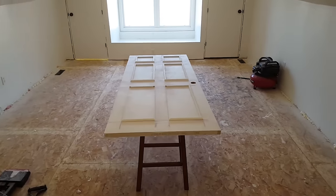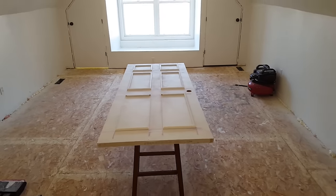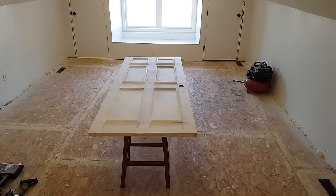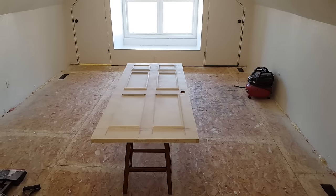You'll see the door I'm working on here. I'm refurbishing all these doors and I'll have a separate video on that - I'll put a link at the top when I get that finished. These are some old crappy hollow core doors that we're upscaling a little bit to make them look nicer.